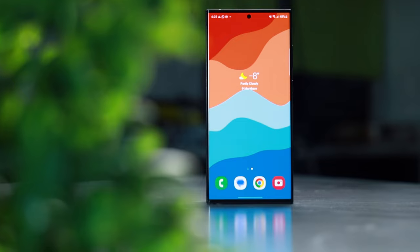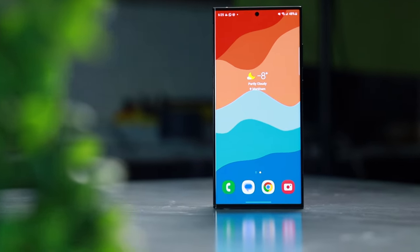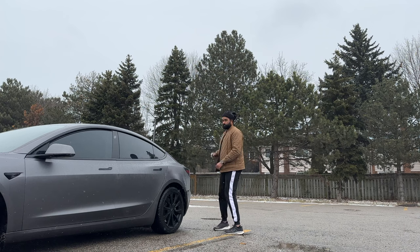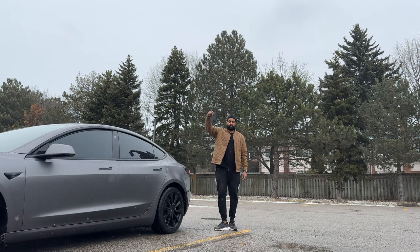Of course, here on this channel, we want to test out every claim made by every company. So later on in this video, I will be dropping my brand new S23 Ultra — which I paid almost $1,900 for — from about 8.2 feet high onto solid concrete.